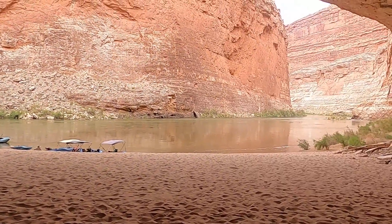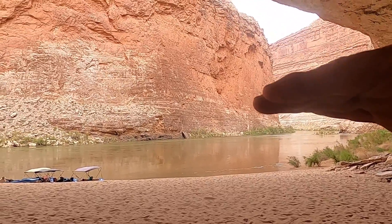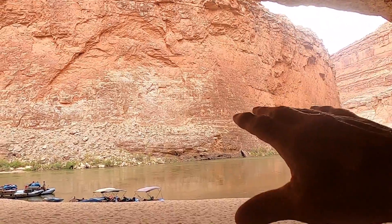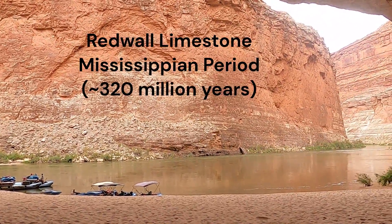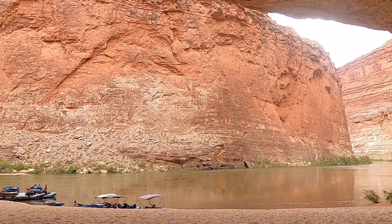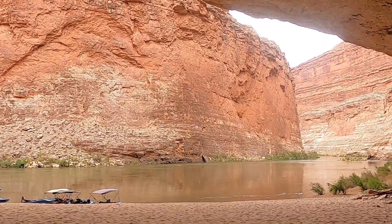We've come down about 30 or so miles down the river through different successive stratigraphic layers, and now we're in this very thick unit known as the Redwall Limestone — a Mississippian-aged deposit from the bottom of the ocean that's around 320 or so million years old.